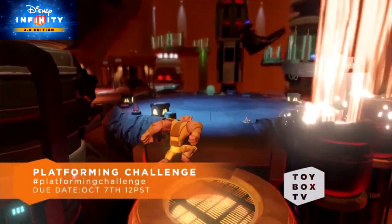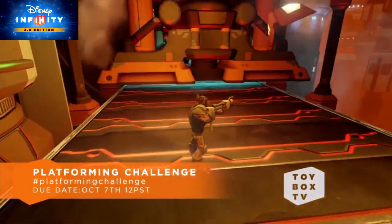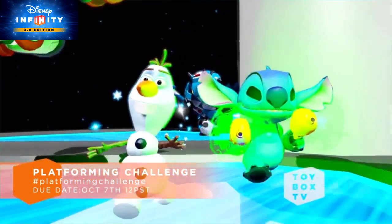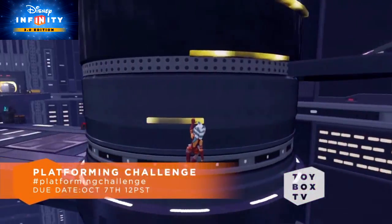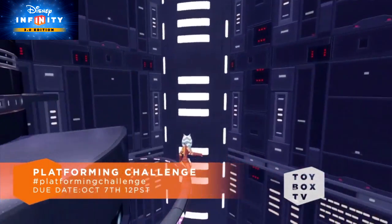Your next challenge is going to be the Platforming Challenge. We want you guys to build a toy box using platforming toys to challenge your friends — things like moving platforms, super cannons, and more. Theming is up to your choice, so let your imagination run wild. Be sure to include hashtag platforming challenge in the description of your submission. All toy boxes for the Platforming Challenge are due by Wednesday, October 7th at noon Pacific time.